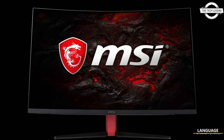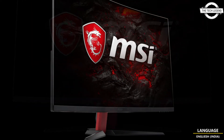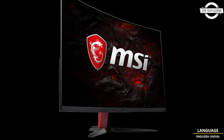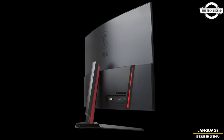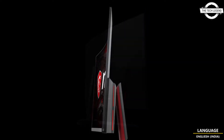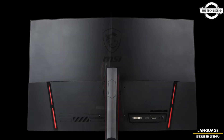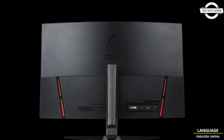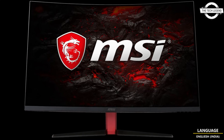Hello friends, welcome to the Tech List channel. Today I will talk about the MSI Z323CV 31.5-inch Full HD gaming monitor. MSI announced this 31.5-inch Full HD gaming liquid crystal display, the Z323CV. The liquid crystal panel is a high-contrast VA technique with a curvature compatible with 1500R.